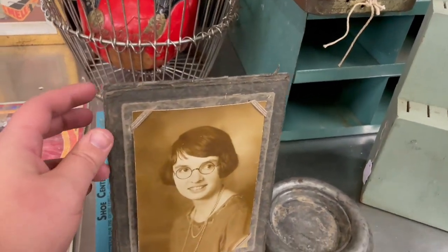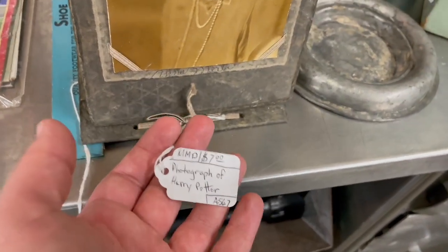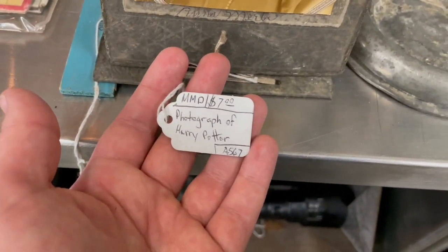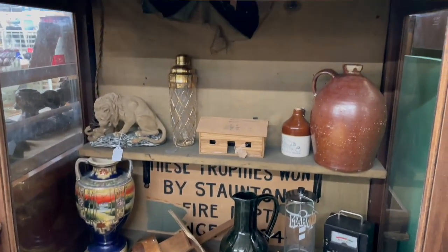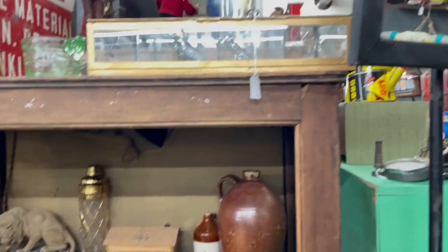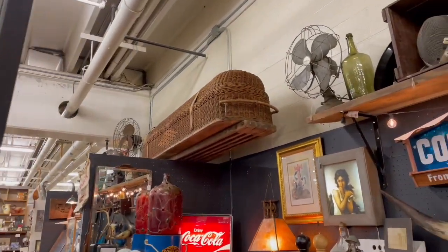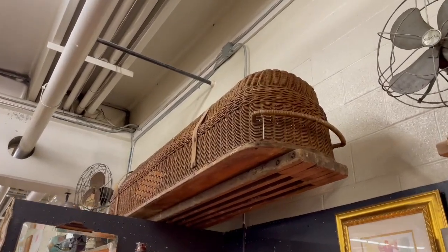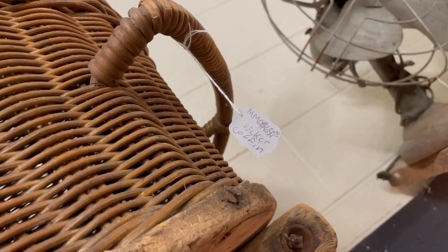Such a cute antique photo — how much does this photograph of Harry Potter go for? For $7 bucks? And if you're wondering, yes, that is a wicker casket. But I'm sure it's just gently used — and he has $6.50 on it.